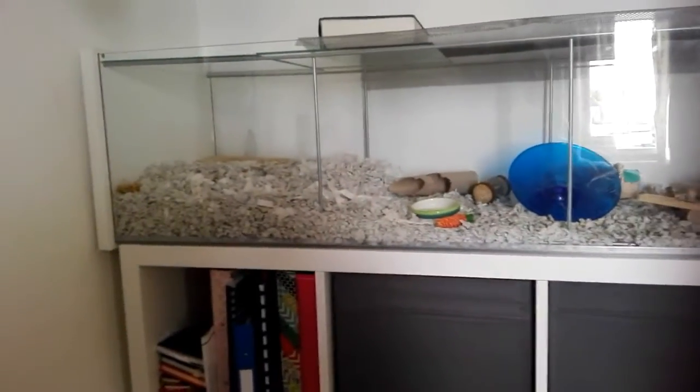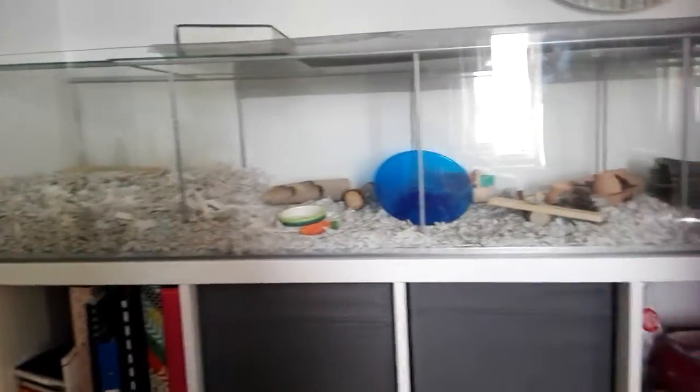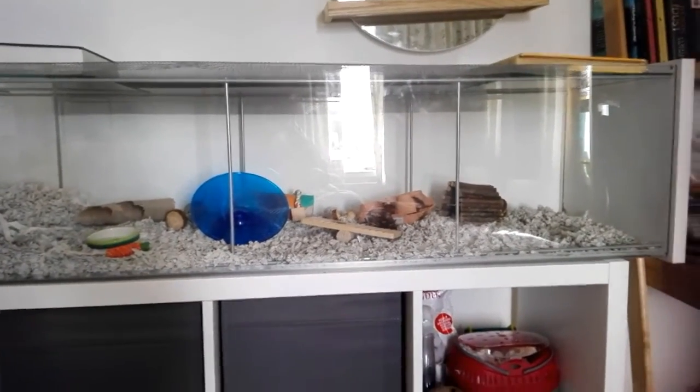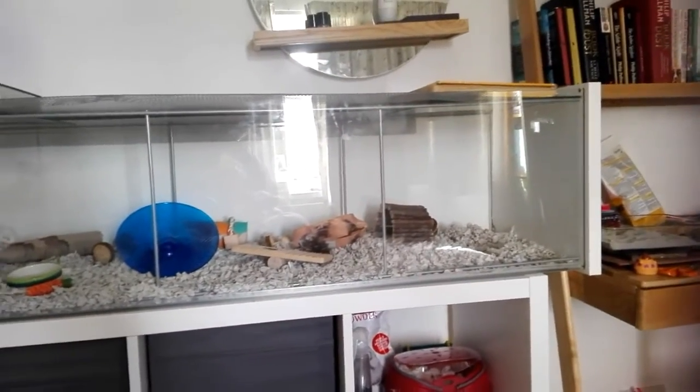She lives in an Ikea Detolf that I got for £60 from Ikea. I really recommend this cage if you're looking for a cage for your hamster, as it is relatively cheap for its size as well as being super spacious with lots of space to run around in.